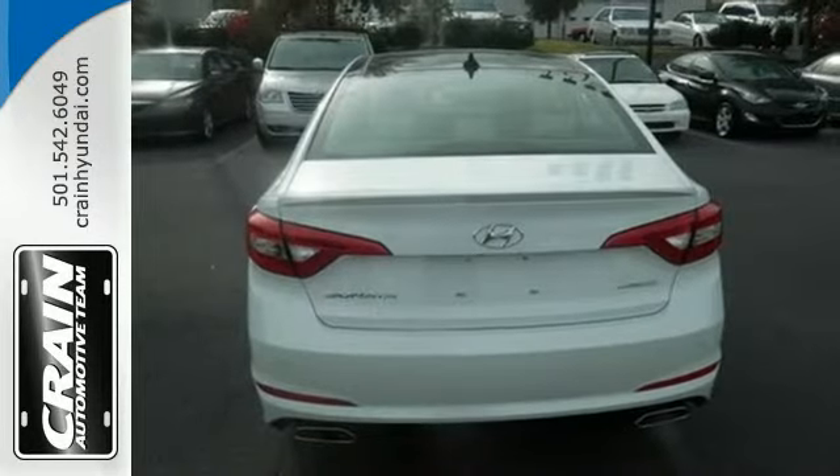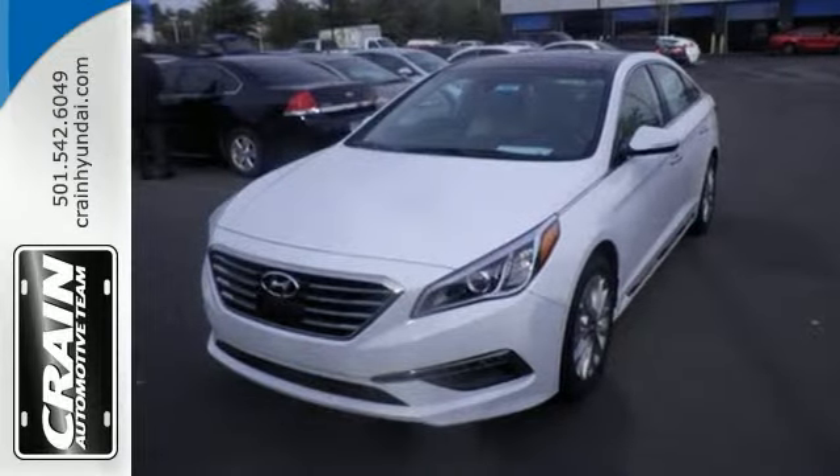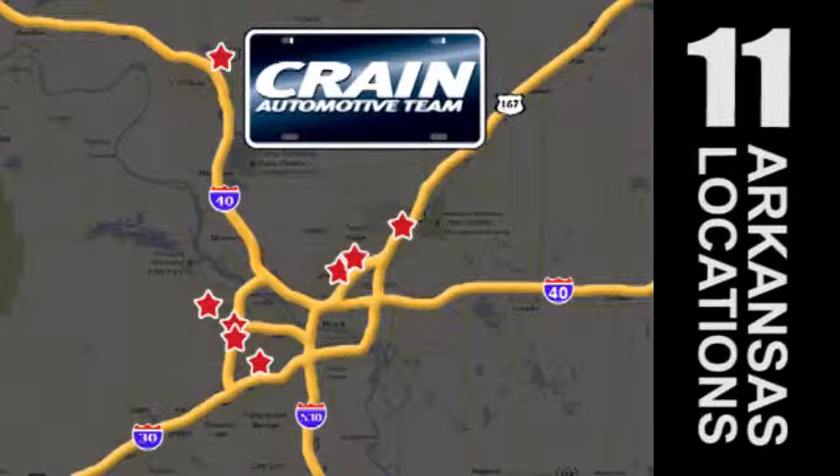Hurry in today and take this sophisticated 2015 Sonata for a test drive. Visit us anytime at craneteam.com. The Crain Team's got em.